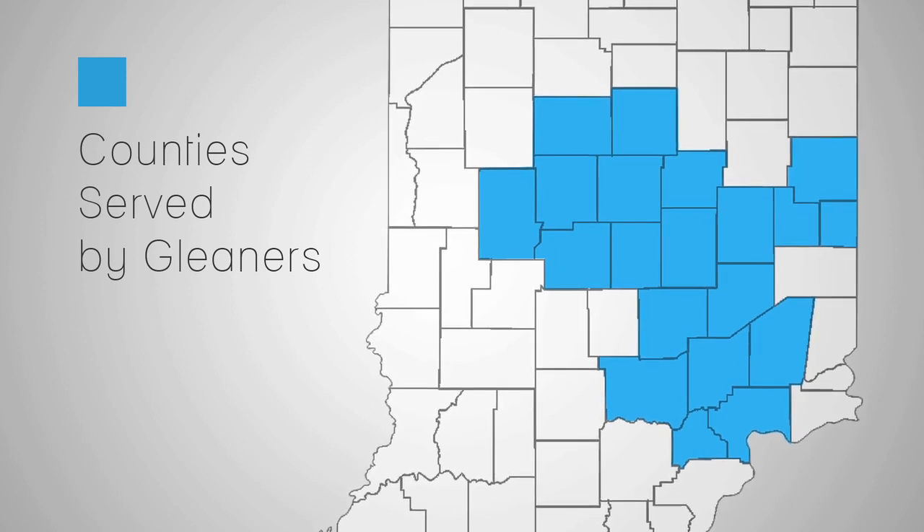Gleaners is a food bank providing food for hungry people through a network of 350 hunger relief partners, food pantries, soup kitchens and that sort of thing across 21 counties in central and southeastern Indiana.